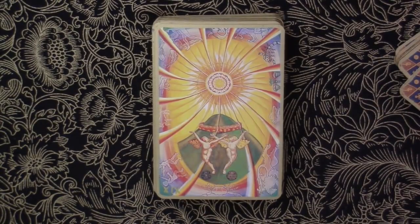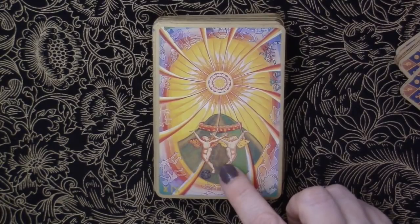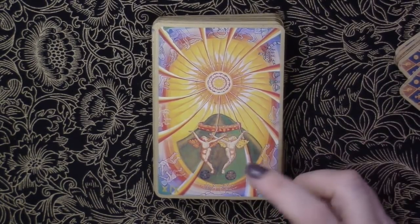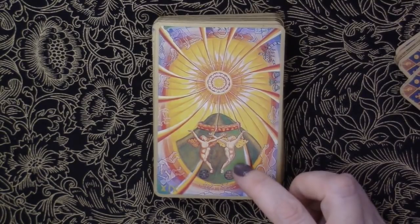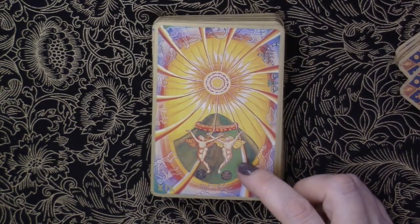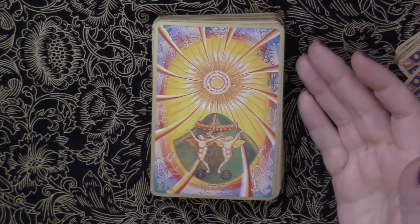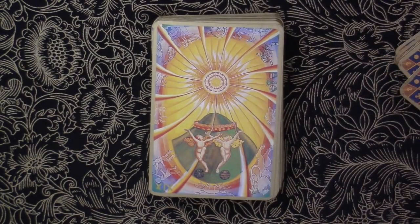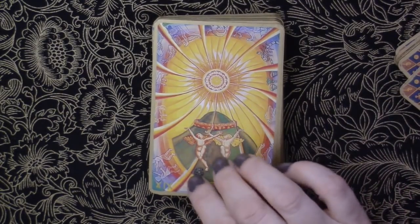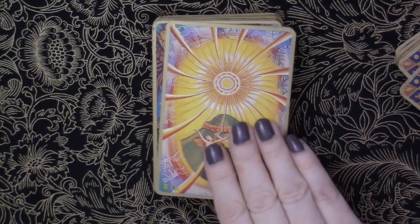Here we have the Sun. This is pretty similar to tradition — we have cherubs here, though they're actually twin children with butterfly wings. Lightness and joy. We have the green mountain — a paradise — and the red wall. There's a sun rose blooming in the middle: the union of the masculine sun and the feminine principle of the rose. There's a rose cross at the children's feet. It's happiness, the sunny side of life, new birth, high spirits — all those wonderful things.